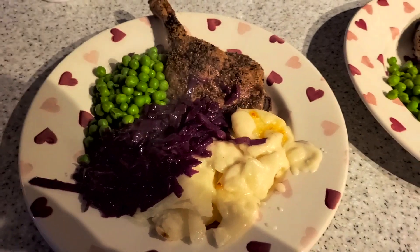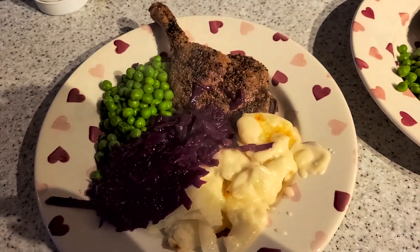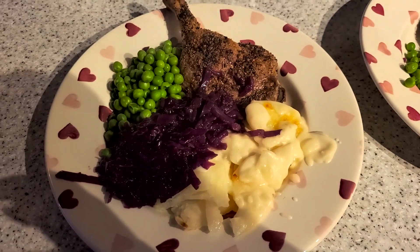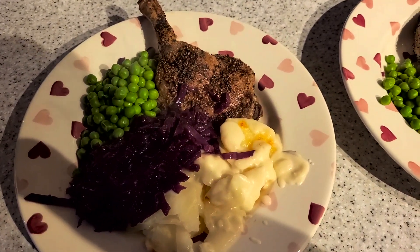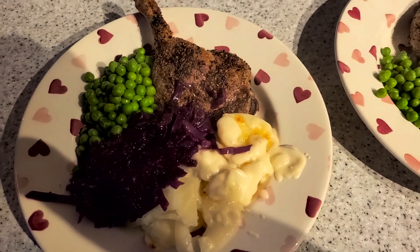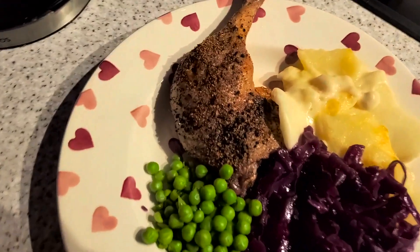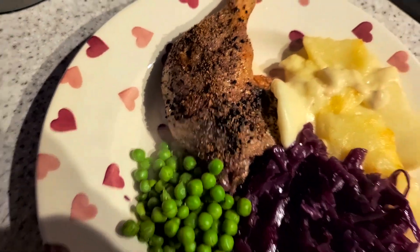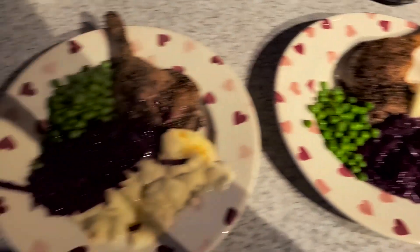It's tea time and tonight we have got crispy duck with potato gratin, red cabbage and apple, and peas. Not gonna lie, I completely forgot that duck legs take like four times as long to cook as chicken legs — my brain went 'yeah I can do that in 20 minutes,' but no you can't. The skin has gone uber crispy and the meat still looks okay. That is tonight's tea.